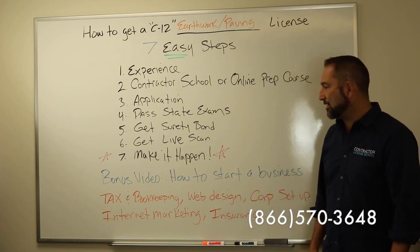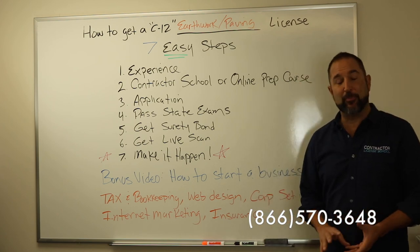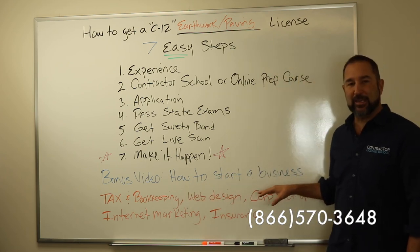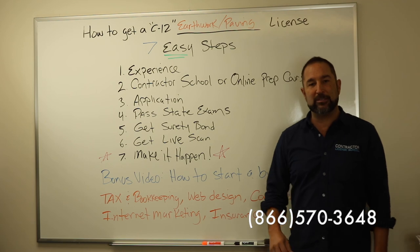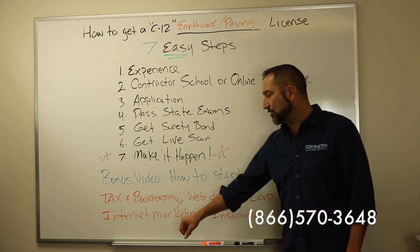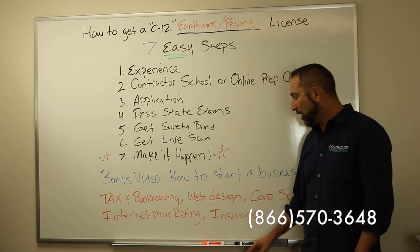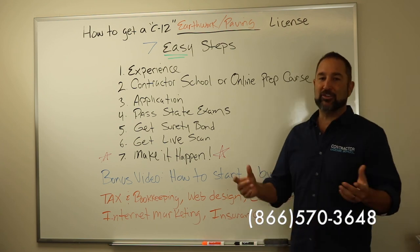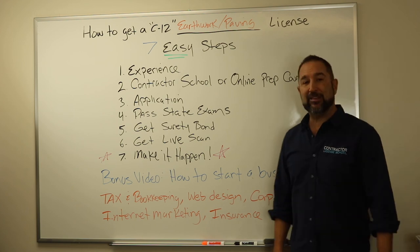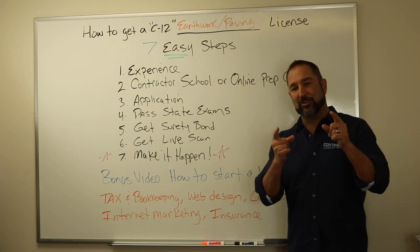That's the seven-step process. Take a look at the description below because we have some bonus things for you, including a bonus video on how to start a business. We're also a consulting firm — we take care of tax and bookkeeping, web design, corporation setup, internet marketing, and insurance. My name is Alan. This has been a video on how to get a C12 Earthwork, Paving and Contractors License here with the Contractor Licensing School. Talk to you soon, bye-bye.